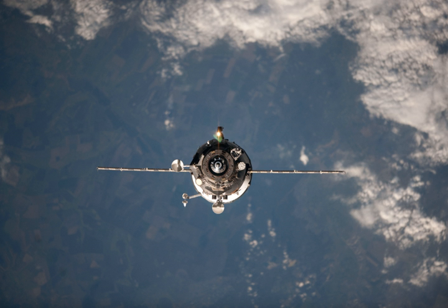Progress M-15M was packed with 2,703 pounds of dry equipment including food, clothing, and life support system gear; 1,988 pounds of propellant to replenish reservoirs that feed the Russian maneuvering thrusters; 926 pounds of water; and approximately 110 pounds of oxygen and air. Among the cargo items inside the Progress, there was a special present for Russian cosmonaut Gennady Padalka, who arrived at the ISS on May 15, 2012, and was expected to celebrate his 54th birthday in orbit on June 21.